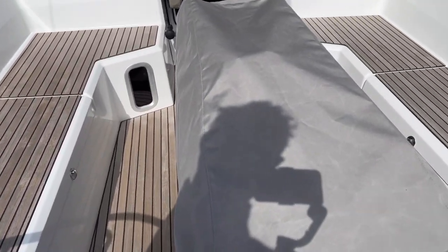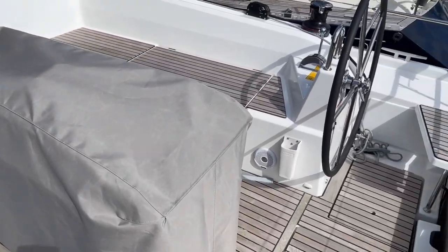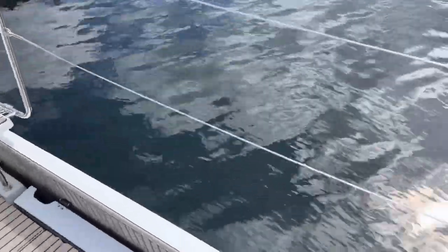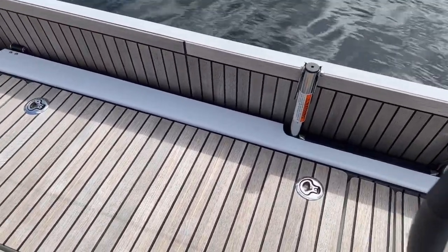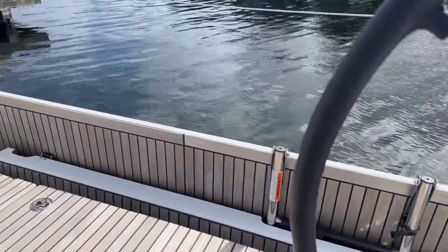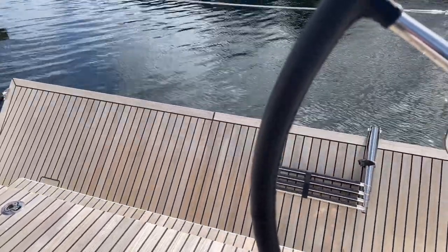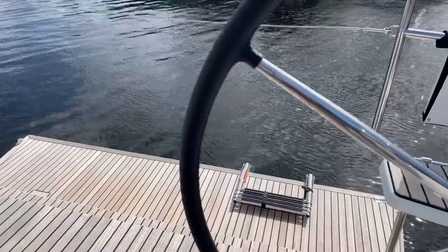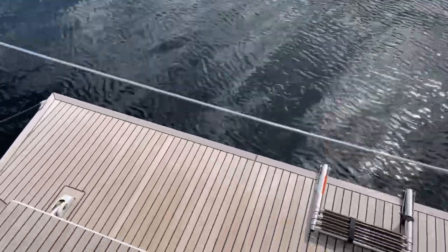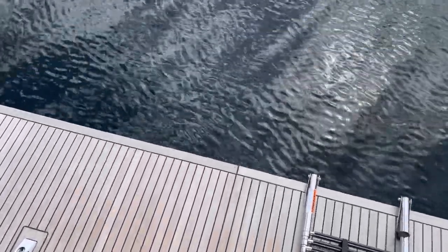This 40.1 has been configured with the deluxe table. The swim platform drops down on hydraulics. Beneteau is known for these huge swim platforms, giving you additional space when at anchor. Nice, easy two steps down, closer to the water, which is great for getting aboard your dinghy. Integrated swim ladder.